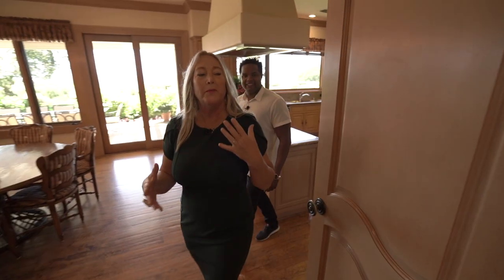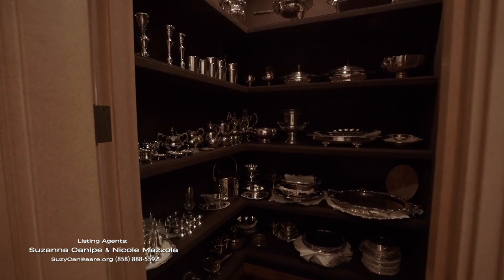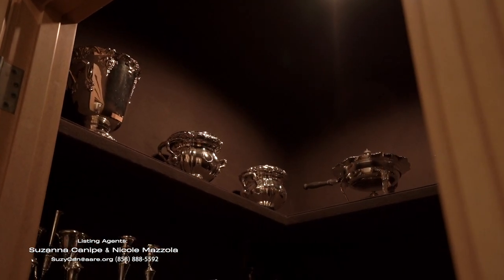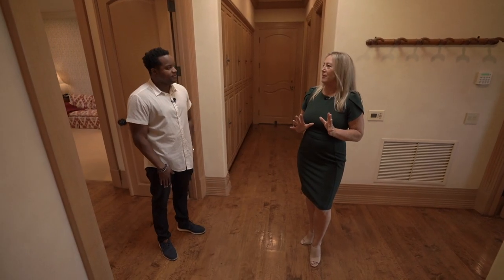For the more formal dinners, you'll have your silver and your china. This is a special room that's felt-lined. So you can have it polished — it doesn't tarnish in here, and it's a great storage space. We've pretty much just taken a look at the entertaining section of the house.